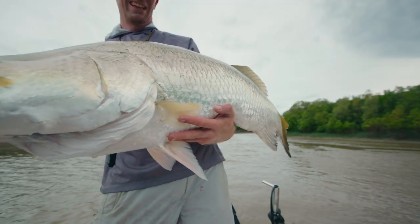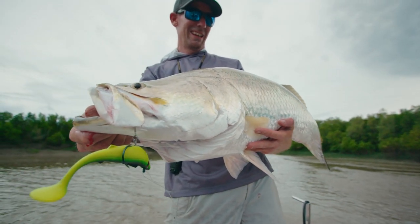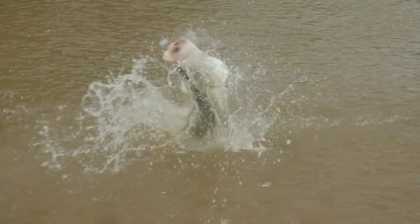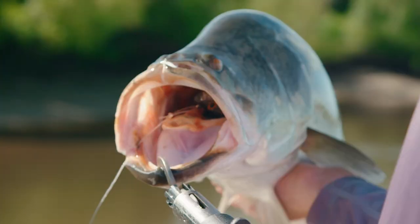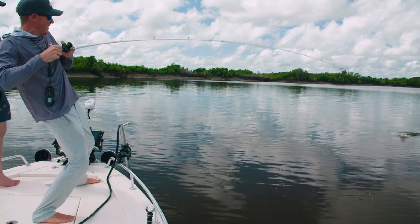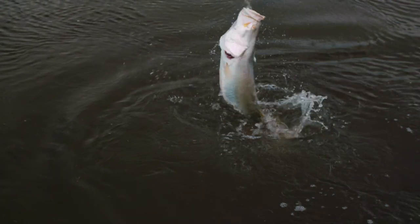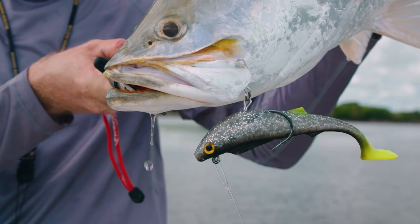Number one with the barramundi lure is durability and strength. That's the most important thing because of their jaw structure — they're very powerful fish. A lure that just lasts longer and lets you catch more fish is number one. From fishing my whole life, hands down, Owner hooks. You can't go past them; they're super sticky so you can get the corner of the jaw. You've got to have an Owner, full stop.